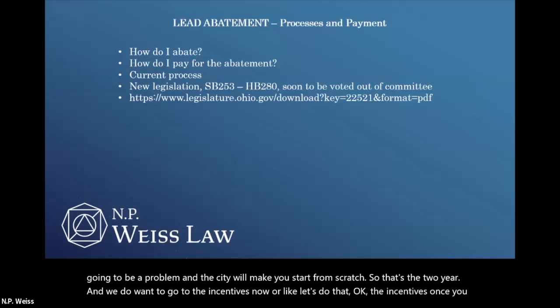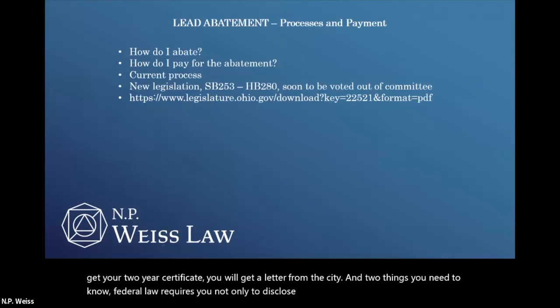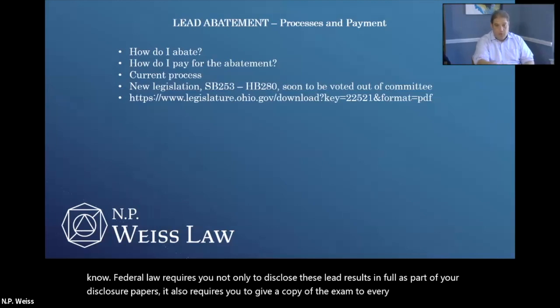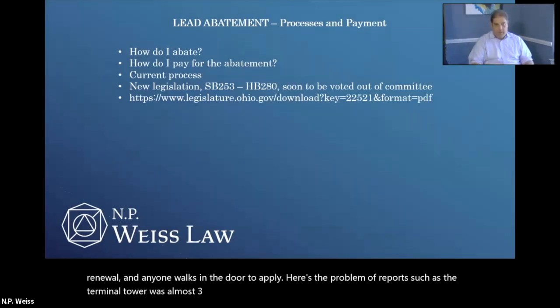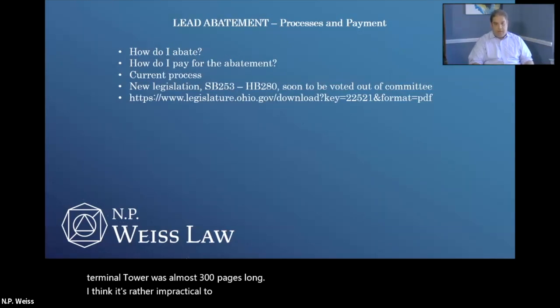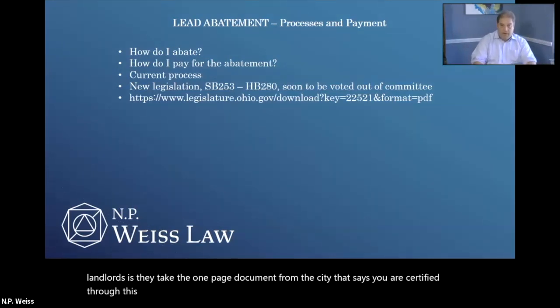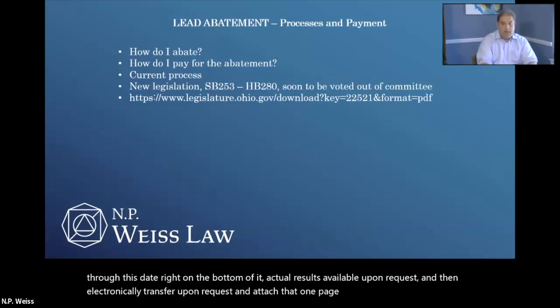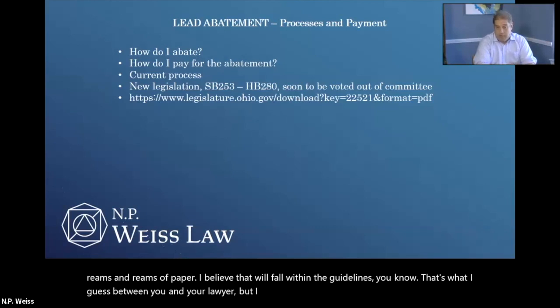So that's the two-year process. Now the incentives. Once you get your two-year certificate, you will get a letter from the city. Federal law requires you not only to disclose these lead results in full as part of your disclosure papers, but also requires you to give a copy of the exam to every tenant, every renewal, and anyone who walks in the door to apply. A report such as the Terminal Tower was almost 300 pages long — I think it's rather impractical to be printing all that. So I have suggested to landlords that they take the one-page document from the city that says you are certified through this date, write on the bottom of it 'actual results available upon request,' and electronically transfer upon request. That will save you wasting reams of paper. I believe that will fall within the guidelines.